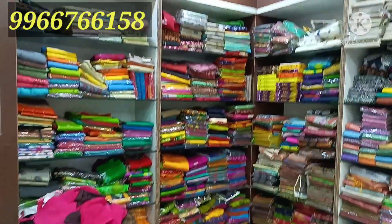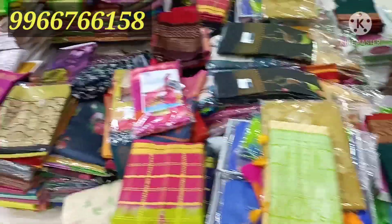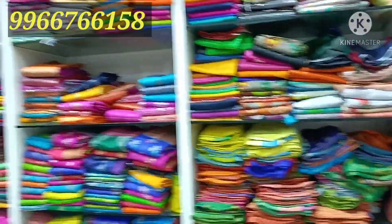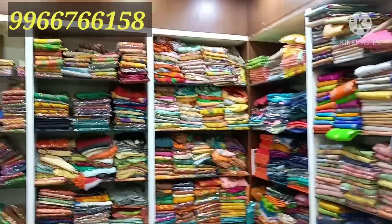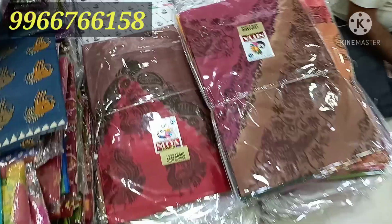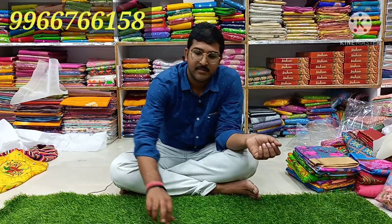There is a lot of variety and price in the shop and market. You can see the new stock price. We are here in Surya Sari Center — the best price marketplace.